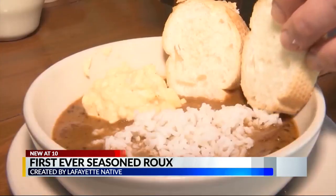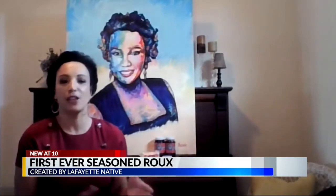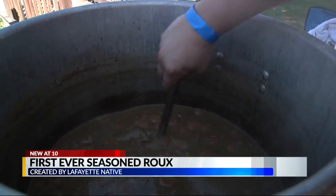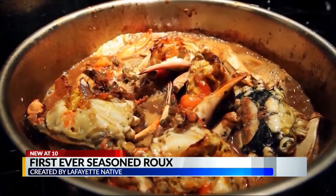People need an easy gumbo that's like one, two, three. Instead of going through all the processes, just add your water and you have an easy gumbo. Let it cook with a seasoned roux, add your meat, and it gives quality consistency. Her idea? Create the first ever seasoned roux — add water and meat or seafood or both, and done.